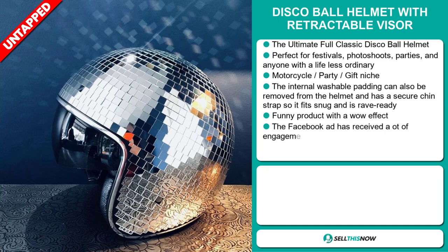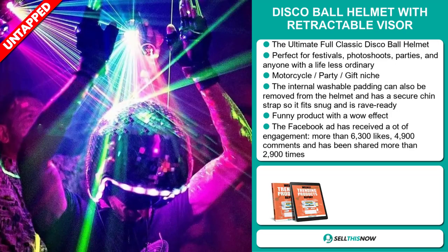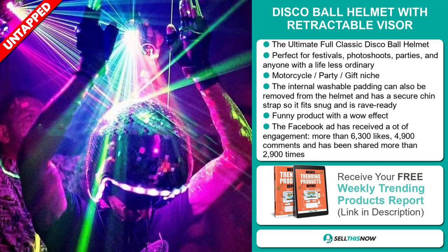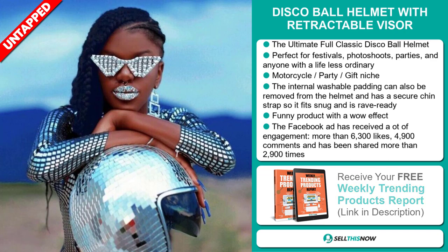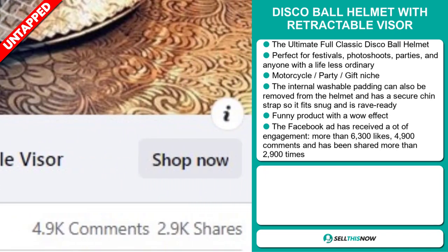The internal washable padding can also be removed from the helmet and has a secure chin strap so it fits snug and is rave ready. It's a funny product with a wow effect. The Facebook ad has received a lot of engagement with more than 6,300 likes, 4,900 comments, and has been shared more than 2,900 times.